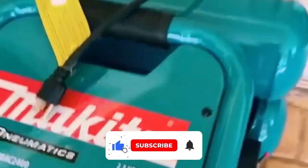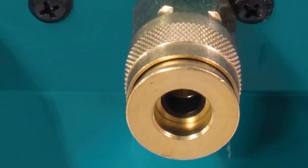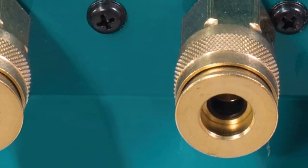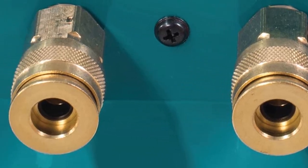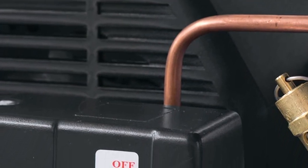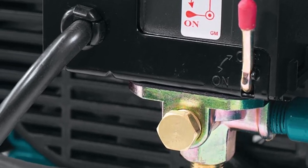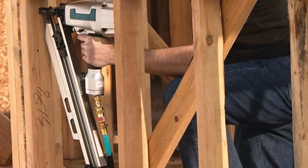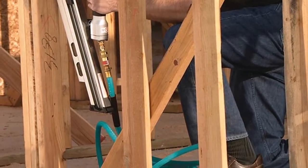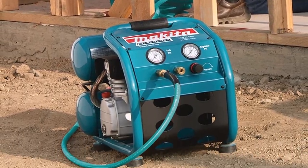The compressor's low amp draw reduces the potential of tripping circuit breakers upon startup, and the cast iron big bore cylinder offers fast recovery, improving durability and system performance. The Makita Air Compressor also features a protective roll cage that doubles as a carrying handle for easy portability. The motor utilizes an automotive-style air filter and oil system, adding weight and maintenance to the equation. As with many air compressors, this one also generates a fair amount of noise at 79 dB.